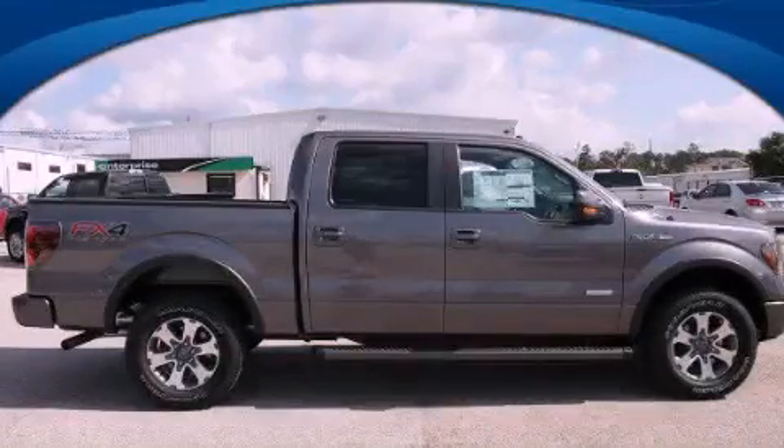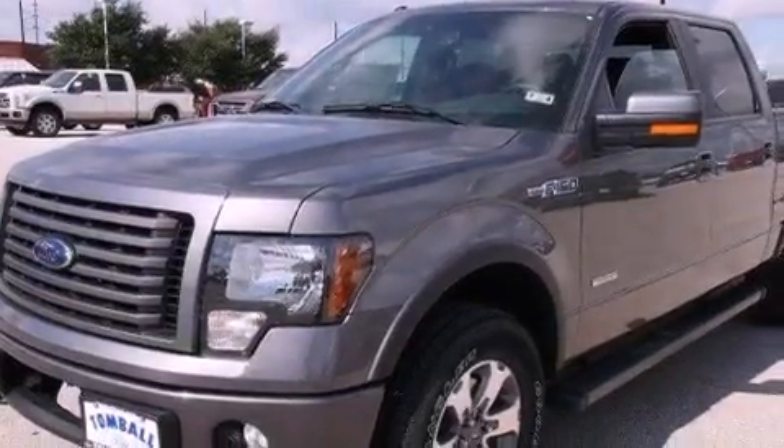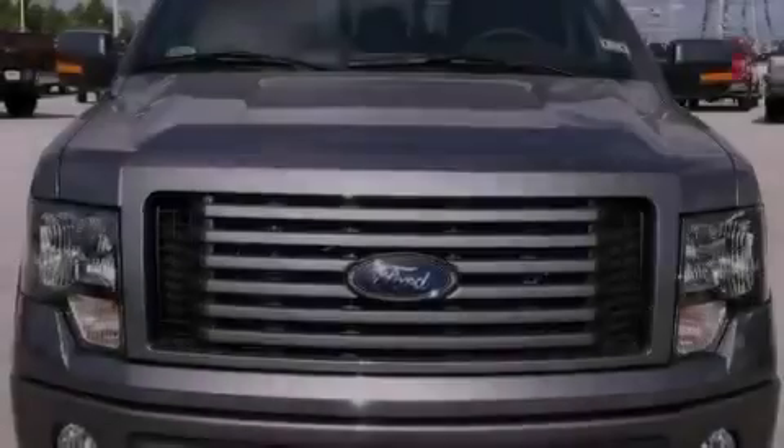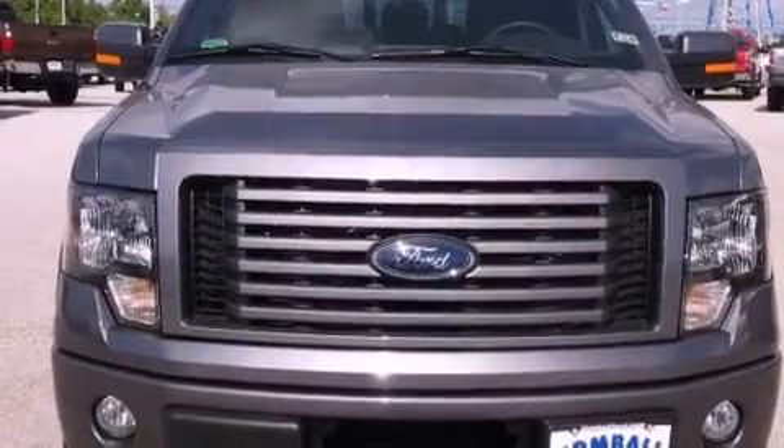This is a brand new 2012 Ford F-150. It has what you need for work as well as what you want for play. It has a 3.5 liter 6-cylinder engine, a 6-speed automatic transmission, and 4-wheel drive.